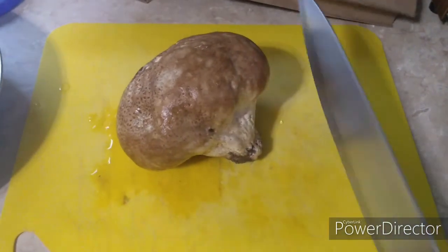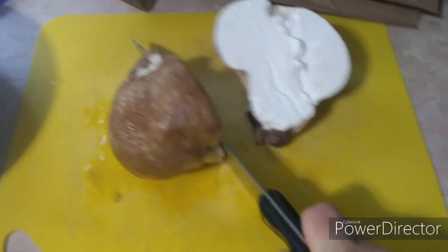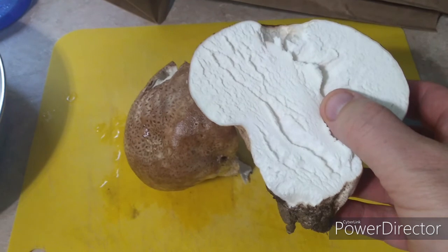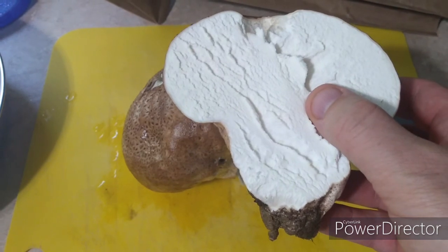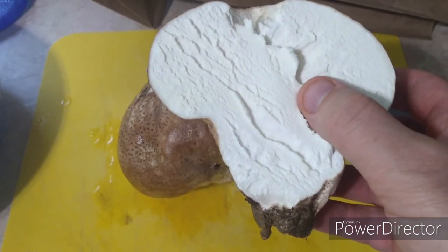First, let's cut into the mushroom and see if it's still any good. Oh, look at that — that's perfect. When it's white on the inside, that means it's still edible. Now, if you get one and it's yellow in the middle and starts to have spores fly everywhere, then you should probably pass.